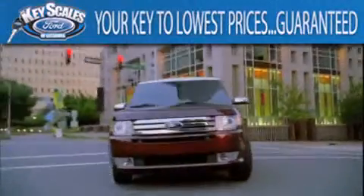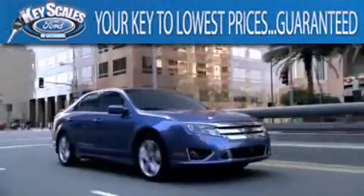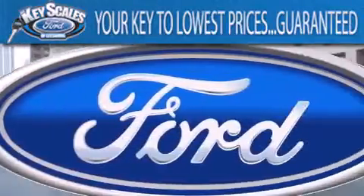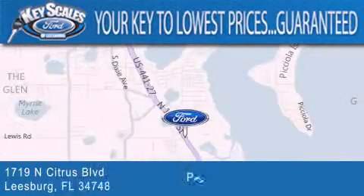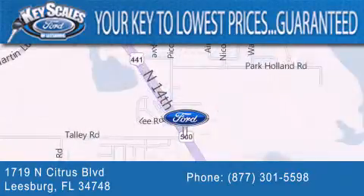Keyscales Ford is family owned and has been serving Central Florida for 45 years in the same location. We are located at 1719 North Citrus Boulevard in Leesburg. The key to your best deal is at Keyscales Ford.